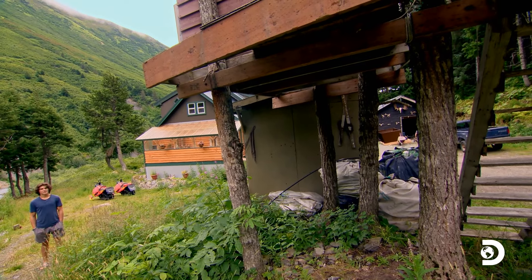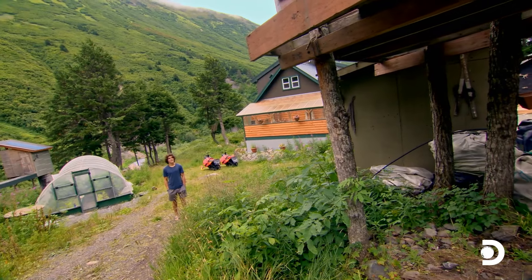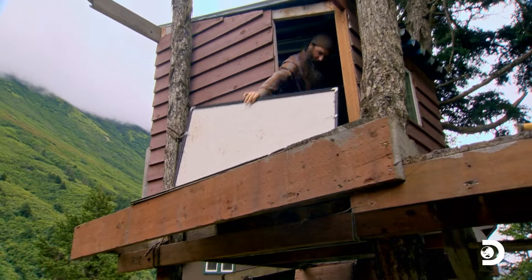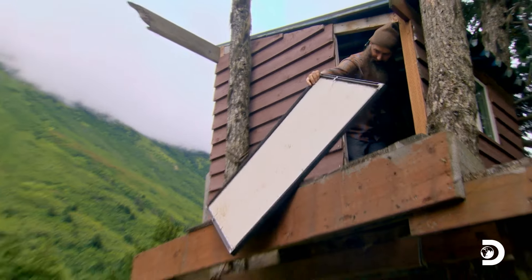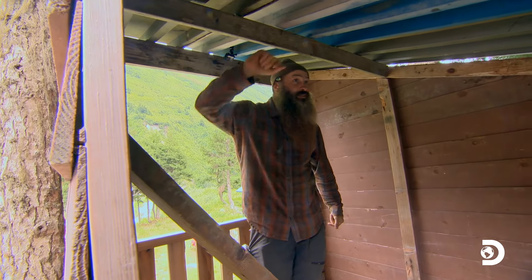What are the chances that this thing will fall and I die right now? Not that high, I hope. On the Kramer homestead, Matt and 16-year-old Rowan prepare the family's old treehouse for a conversion into a predator-proof chicken coop.